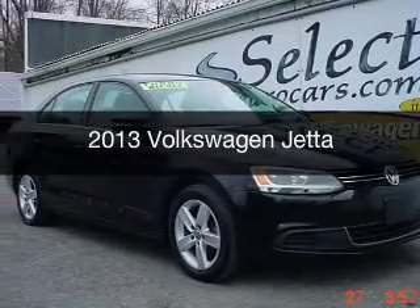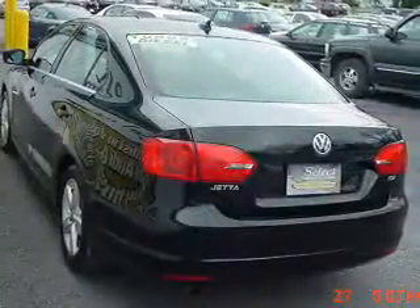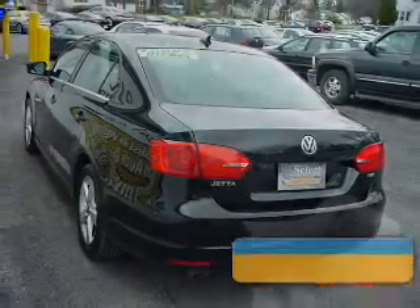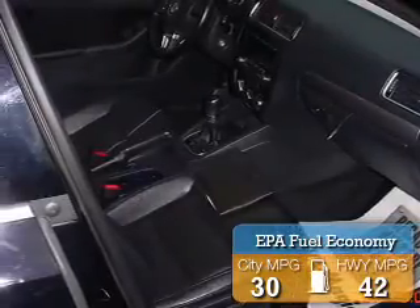This is a used 2013 Volkswagen Jetta. It's powered by a front-wheel drive engine and a manual transmission. Great fuel efficiency saves you money by requiring fewer trips to the gas station.